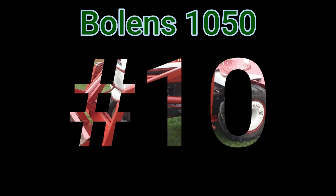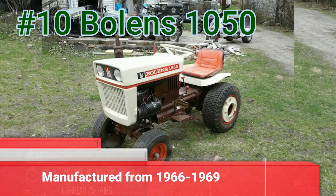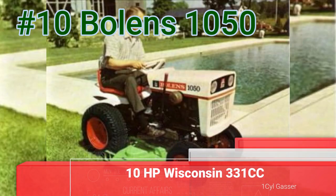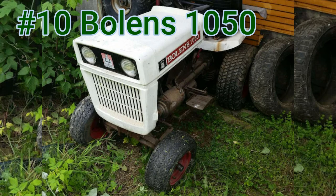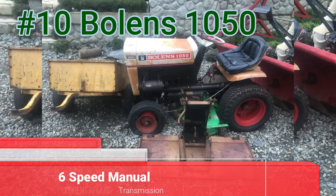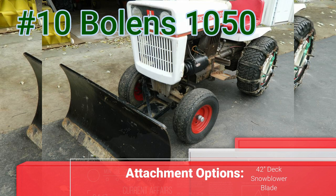Number 10: the Boland's 1050. The 1050 was built from 1966 to 1969. It has a 10-horsepower Wisconsin 331cc one-cylinder gas engine, with an option of a 361cc one-cylinder gas engine. It has a six-speed manual transmission, with options of a 42-inch mower deck, a snowblower, and a blade.